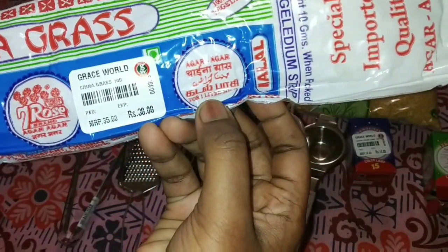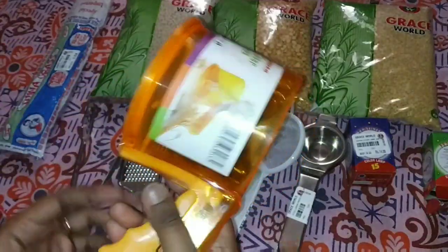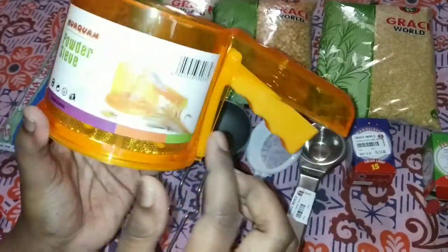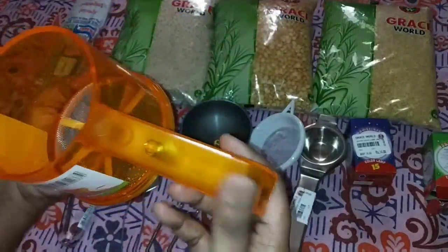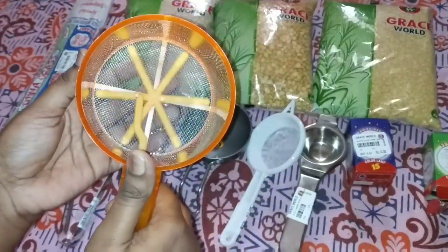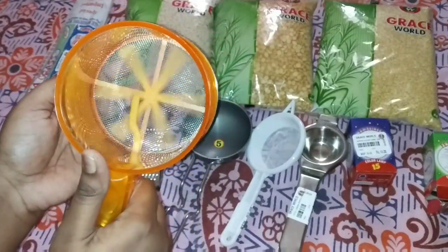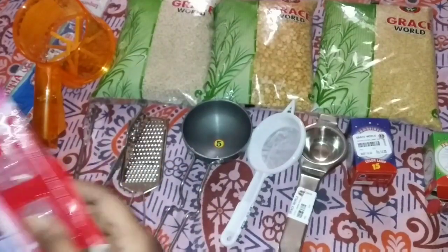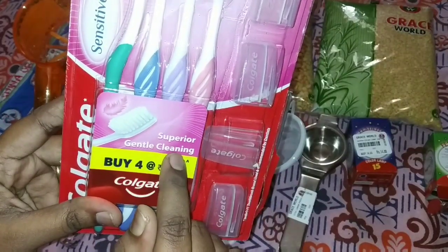This is the China grass cuttle paste, or agar agar. You can use it for sweets and jelly. Use the powder to filter it and press it. You can use this for cake. A brush — most of this is not costly.